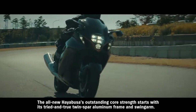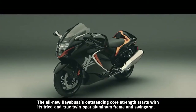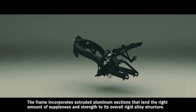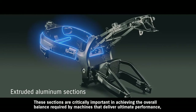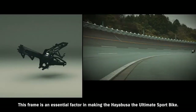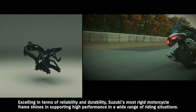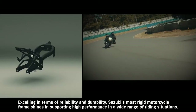The all-new Hayabusa's outstanding core strength starts with its tried-and-true twin-spar aluminum frame and swing arm. The frame incorporates extruded aluminum sections that lend the right amount of suppleness and strength to its overall rigid alloy structure. These sections are critically important in achieving the overall balance required by machines that deliver ultimate performance, which is why they're also used in a number of supercar frames. This frame is an essential factor in making the Hayabusa the ultimate sport bike, excelling in terms of reliability and durability. Suzuki's most rigid motorcycle frame shines in supporting the bike's high performance in a wide range of riding situations.